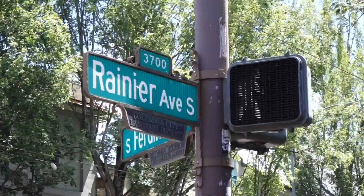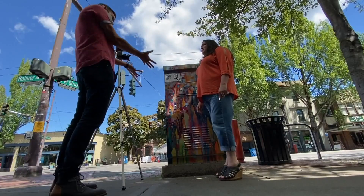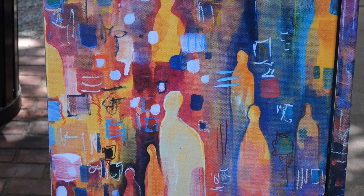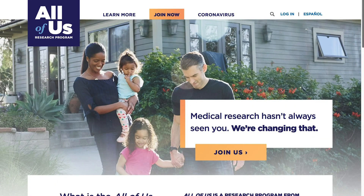Here we are in Rainier Valley, one of the most diverse zip codes in the entire country — a special and important place to have this art. I like to think of my art and the kind of artist I am as giving a voice to people that maybe don't necessarily have a voice, and this is promoting the same ideas. So I'm really excited that I was able to collaborate with them — that they picked me — so that was an honor for me.